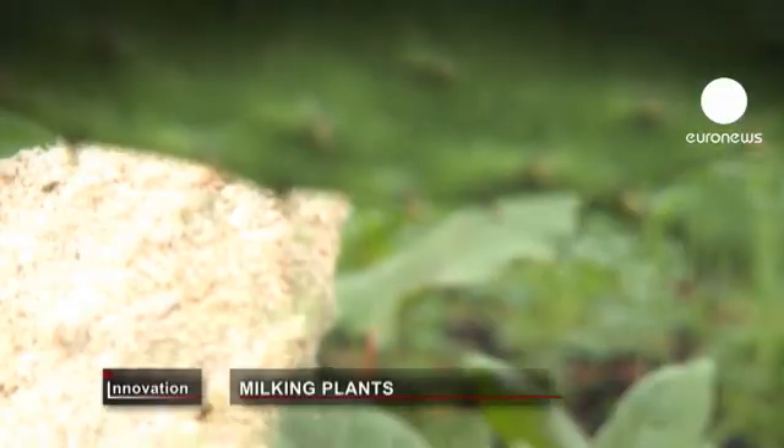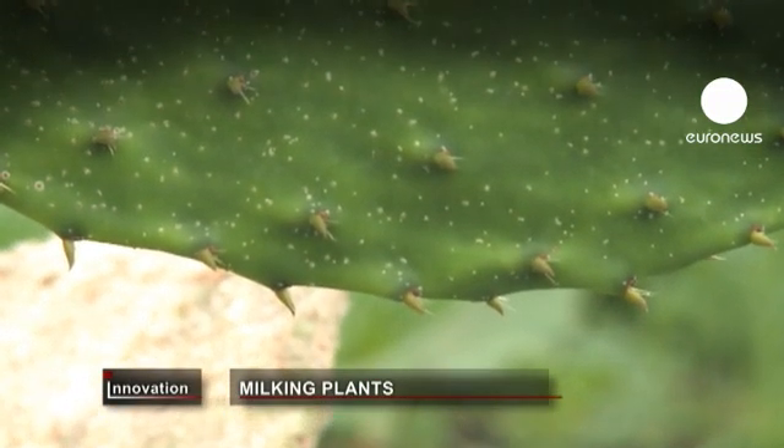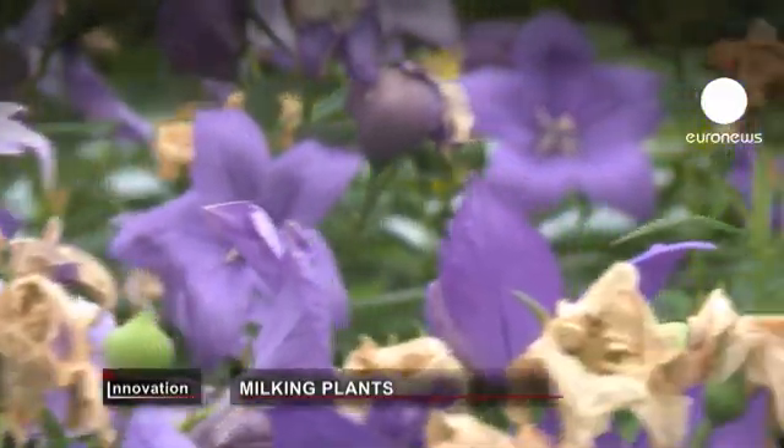The test greenhouse is stacked with racks of unusual plants being grown and tested to see how they could be milked for new medicines.